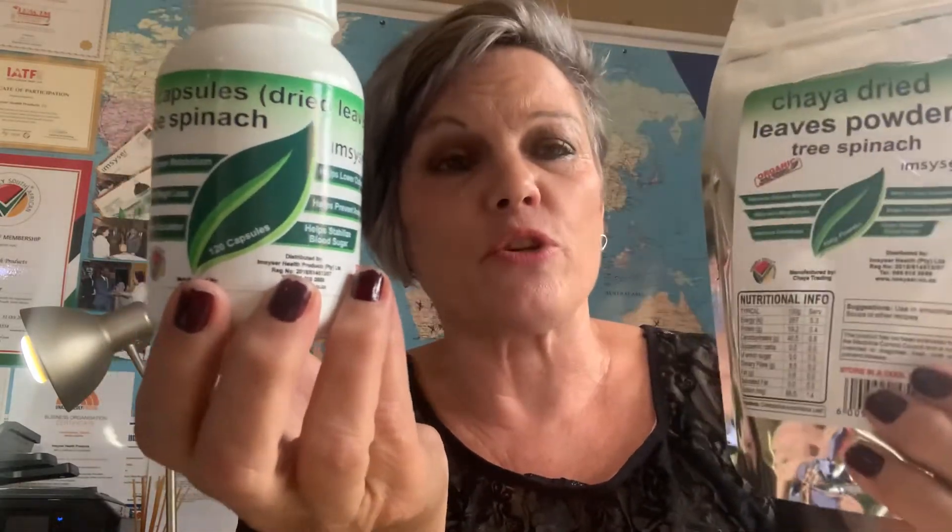What we do have in the Chaya range is the tablet form, or the capsule form I should say, and then we have the powder which you can add to your smoothies — well, you could add it to anything. What is niche and very unique about Chaya is it's a one-plant medicinal plant ingredient.